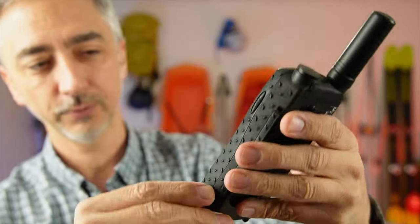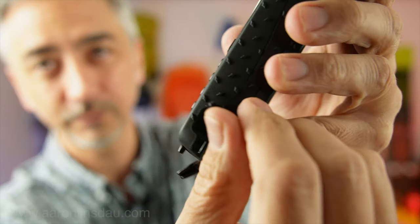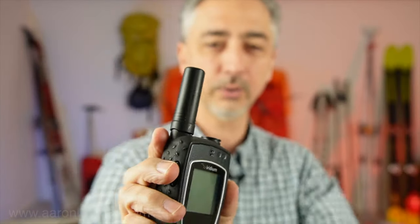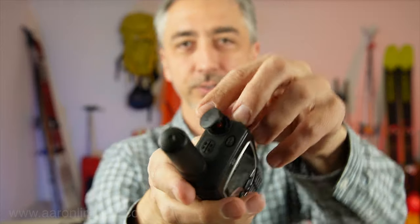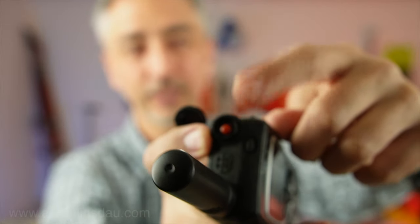It also has a phone jack or ear jack here so you can plug your headset in. It has a push-to-talk mode, which is pretty cool if you've got that set up. And you can also set up the SOS button if absolutely necessary, which we did.